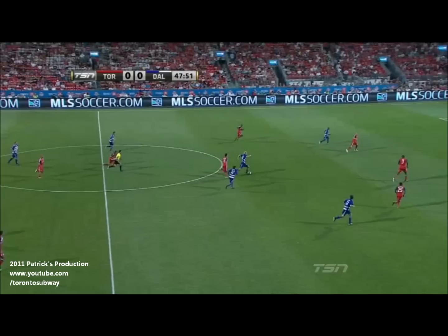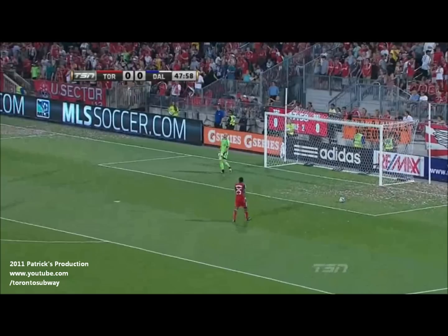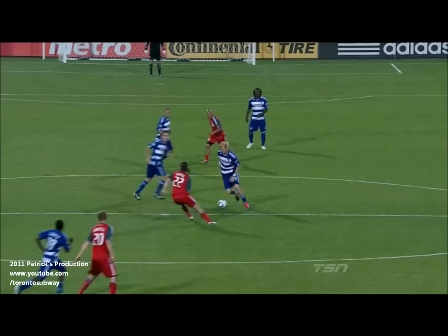Brek Shea skips away from Torsten Frings and then gets away from Nathan Sturgis — there's the shot from Shea. What a goal from Brek Shea as he opens the scoring for FC Dallas, three minutes after halftime. Brek Shea now tied for first in scoring in Major League Soccer with nine goals.